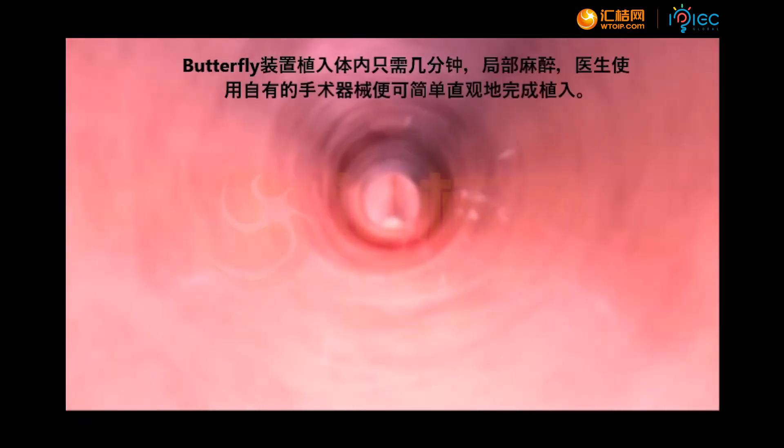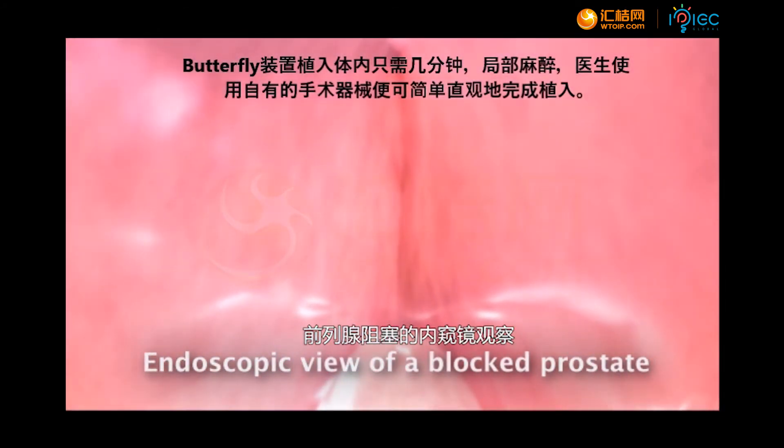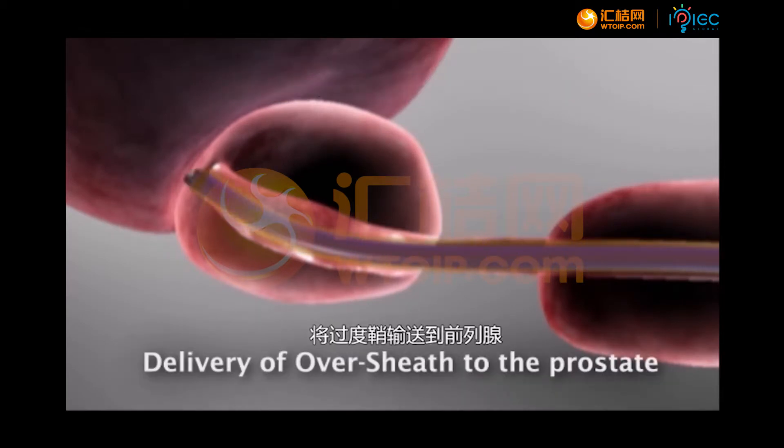The Butterfly Implant is delivered in a matter of minutes under local anesthesia with the physician's own instruments, making the delivery process intuitive and simple.